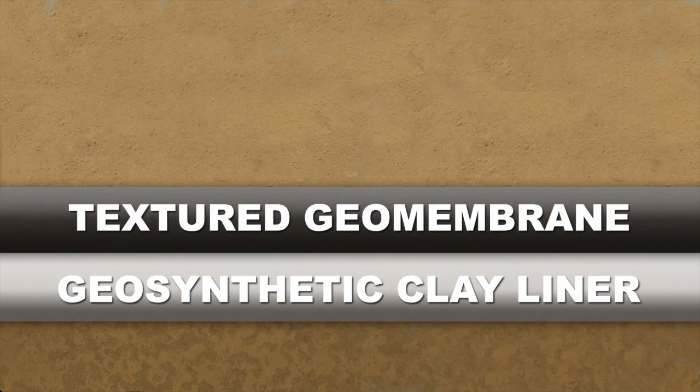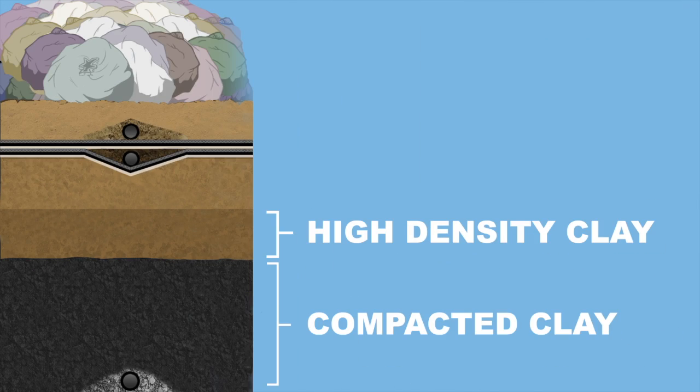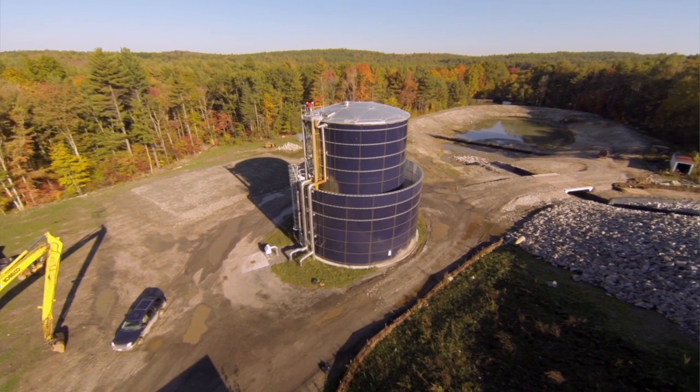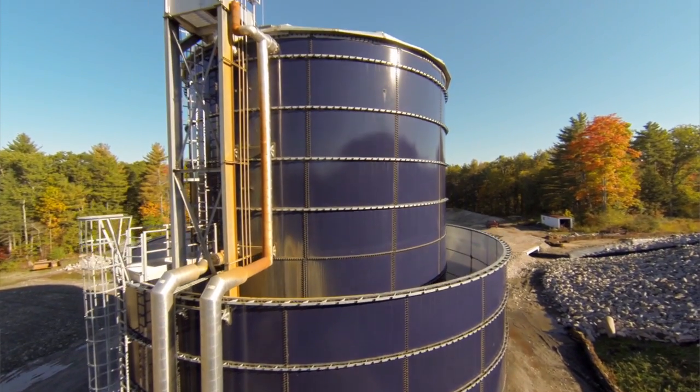The next layer is the geocomposite drainage layer — two layers of fabric that sandwich a plastic grid. The geocomposite drainage layer allows liquid to drain to perforated collection pipes installed in this layer. We are able to monitor the quantity of liquid in these pipes as it flows out of the landfill to the leachate collection tank.